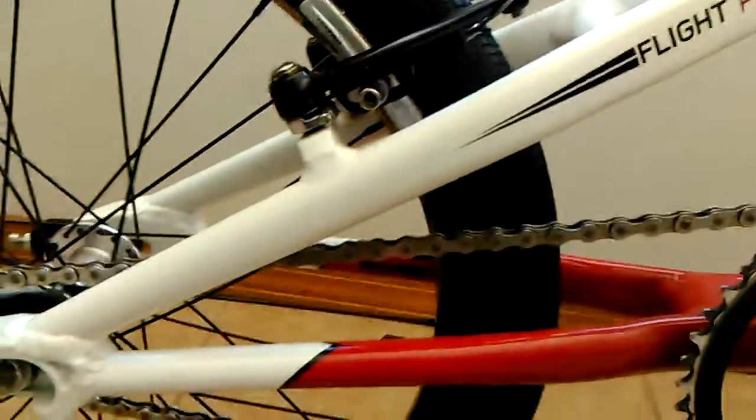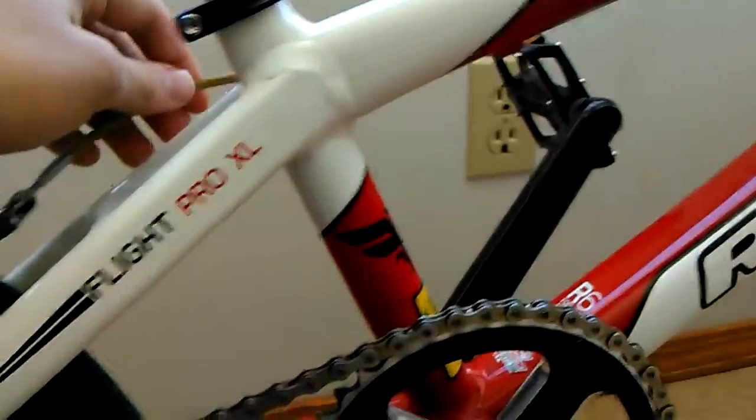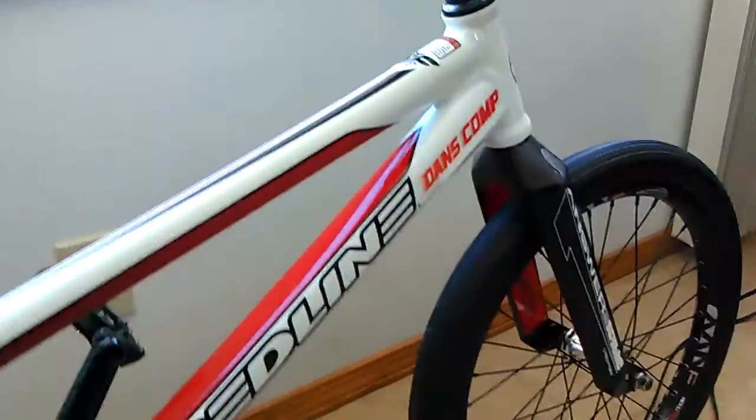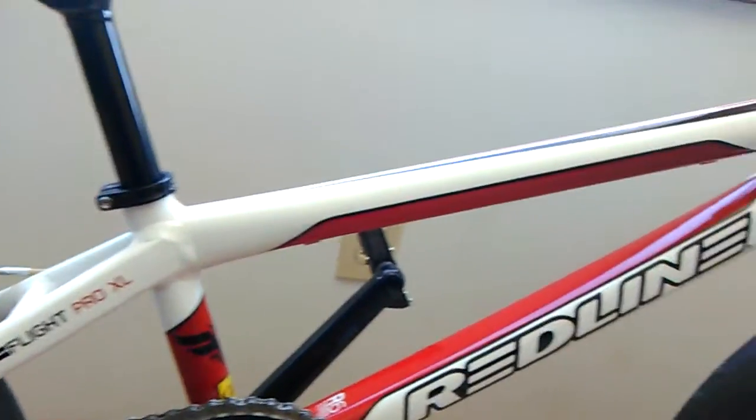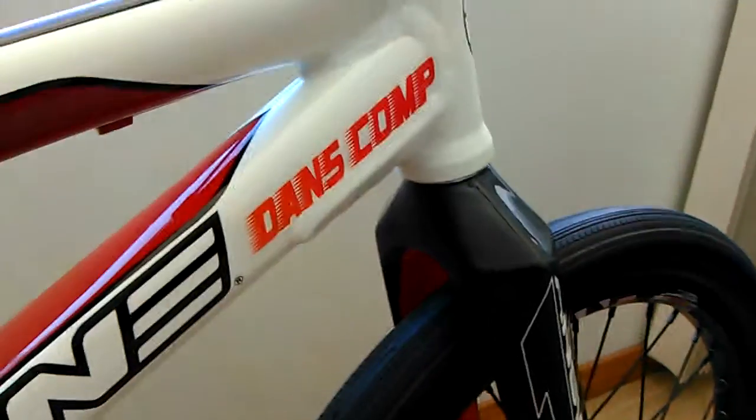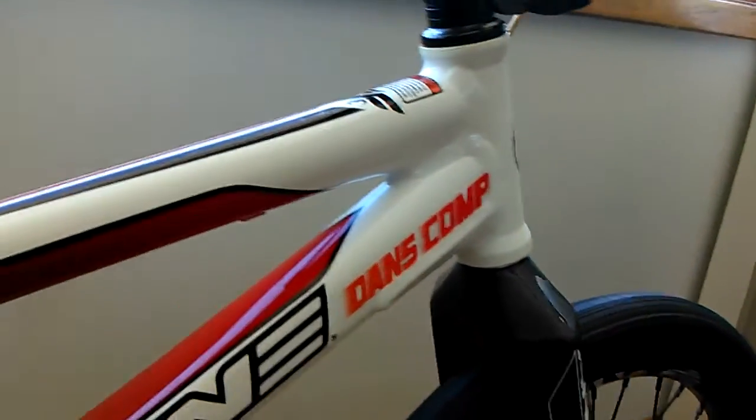We got a Tektro brake system along with this nice gold looking cable, as you can see right there. It's pretty nice. The frame itself is just red and white with a little bit of black on there. That sticker did not come with the bike — I just threw it on there because I thought it was cool.